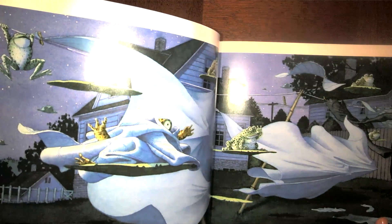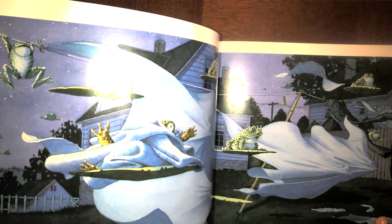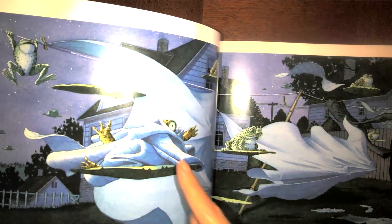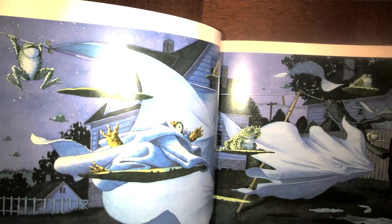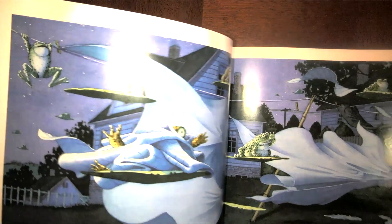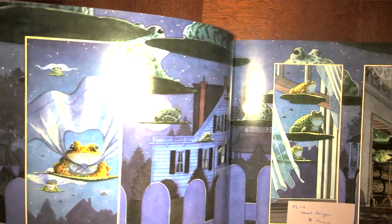It looks like they ran into some trouble — some of these frogs have accidentally flown into laundry that was hanging out to dry, and now they're covered in blankets and towels, although not all of them. The frogs right here are using them as capes.